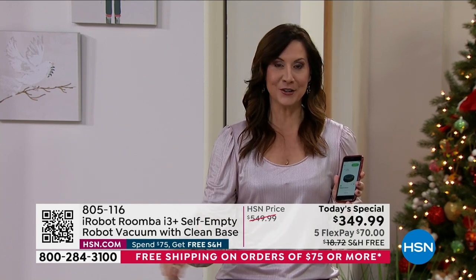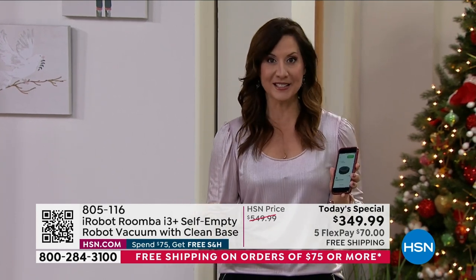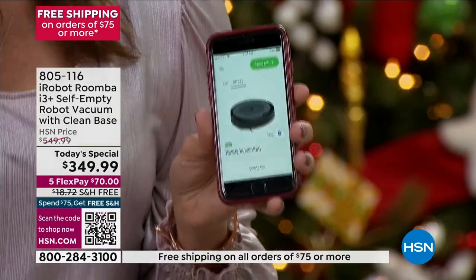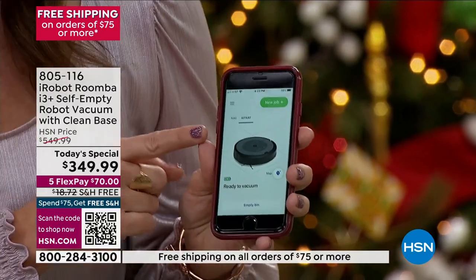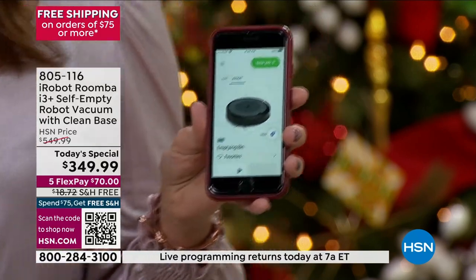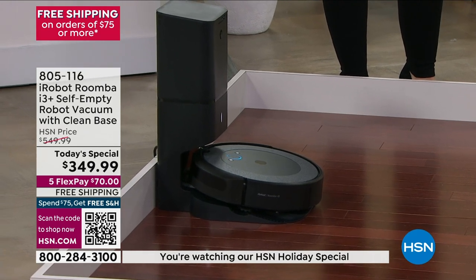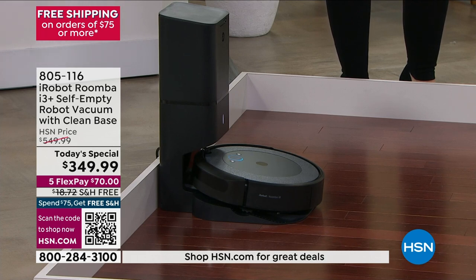I was doubtful because I'm a clean freak, but the dirt detect sensors — they detect where the dirt is and don't leave that area until all of that dirt is out. This is the highest level of technology. If you want to take advantage of all the latest features, you just upload the free app. I'm going to empty the bin and you can hear it's emptying itself — all of the dirt that was in that bin automatically goes into the bag in the clean base.